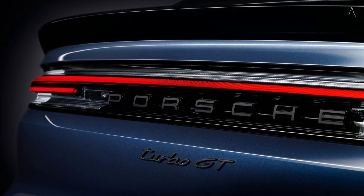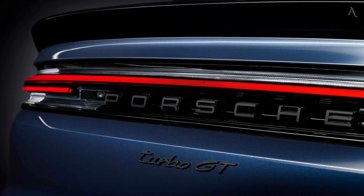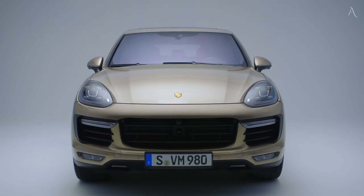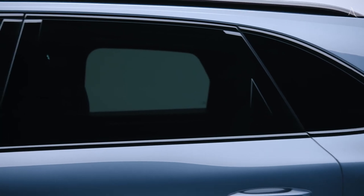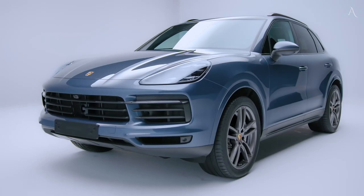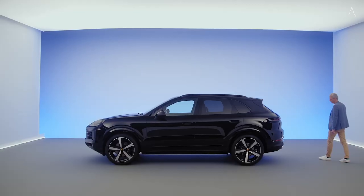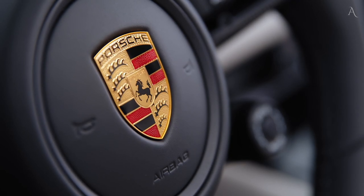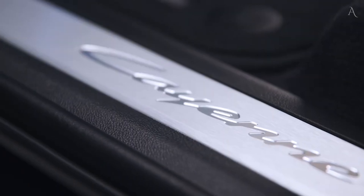With its widely updated design and more powerful range of engines, the Cayenne emphasizes its desire to be the most captivating vehicle in its class. Resting on its long-term tradition of sports car manufacturing, Porsche instills every one of its vehicles, including SUVs like the 2024 Cayenne, with an enjoyable-to-drive nature that is difficult for rivals to match.